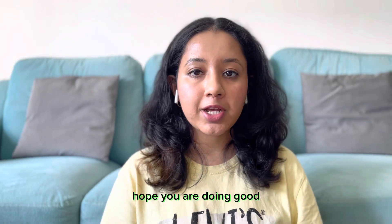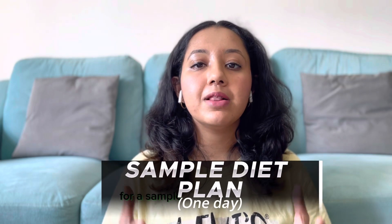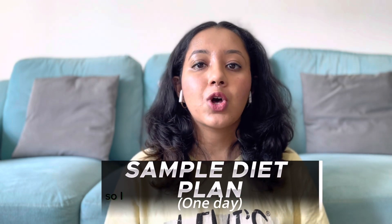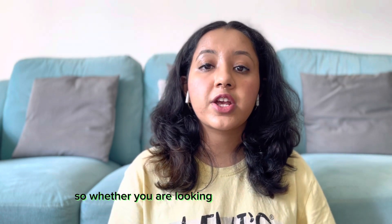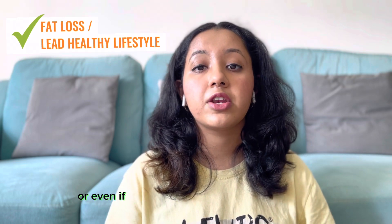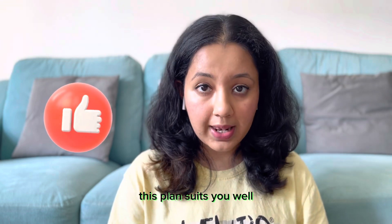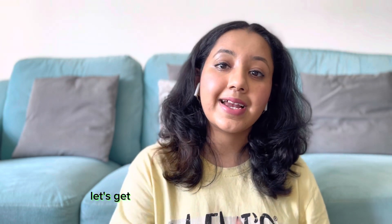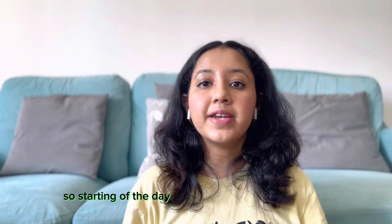Namaste everyone, hope you are doing good. Today I have brought a special video for you all, since I have been getting requests for a sample one-day diet plan. So I thought I'll make a video on this. Here I have put together a nutritious and delicious one-day sample diet plan. Whether you are looking for healthy fat loss or even a healthy lifestyle, this plan suits you well. So without further delay, let's get into this wholesome day of eating.